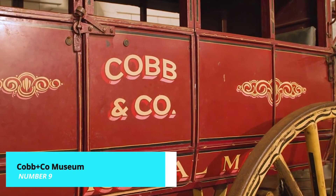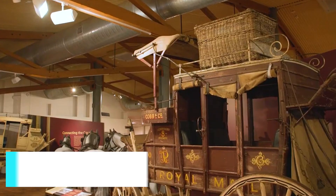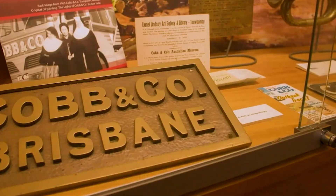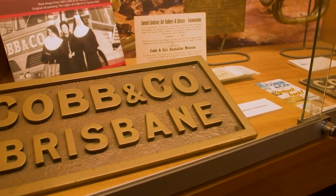Next, step back in time at the Cobb Plus Co Museum. This fascinating museum offers interactive exhibits and displays showcasing the history of the region and the importance of the horse-drawn transportation era.